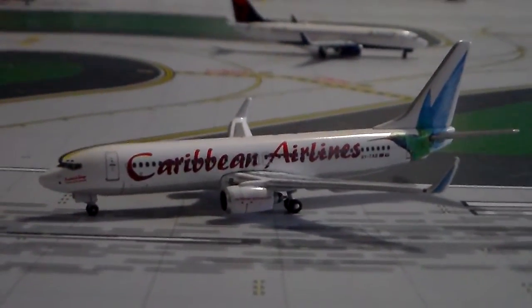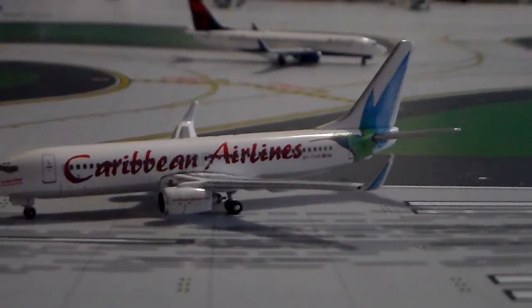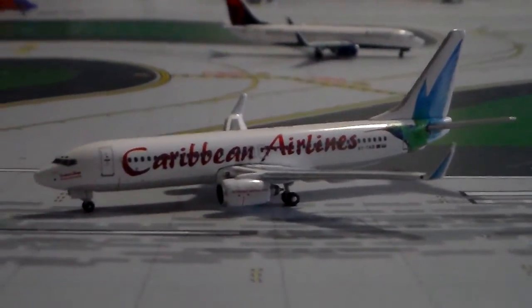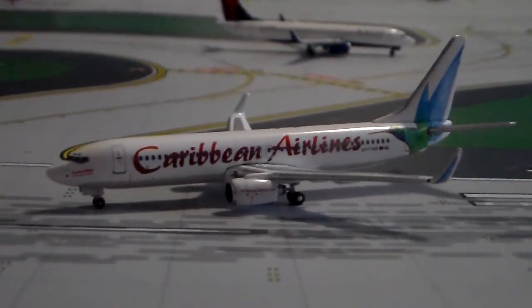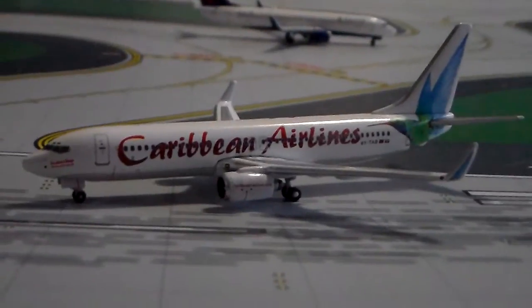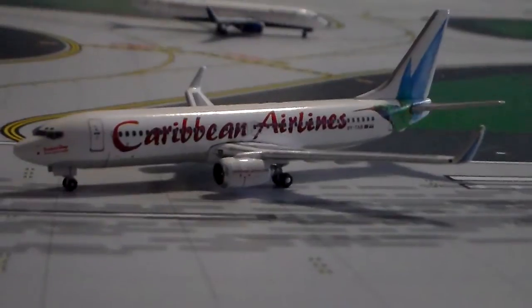For upcoming videos, I have four US Airways planes on order — two A330-300s in the new livery, as well as two A321s in the new livery. Not really sure when they'll be here, but I'd imagine sometime next week. Look forward to those.